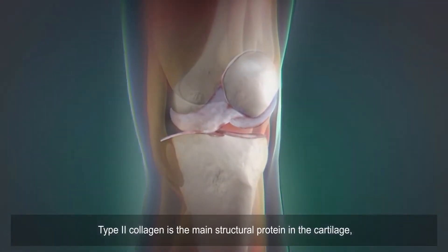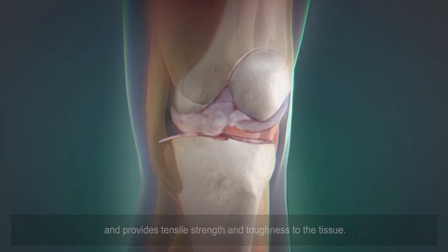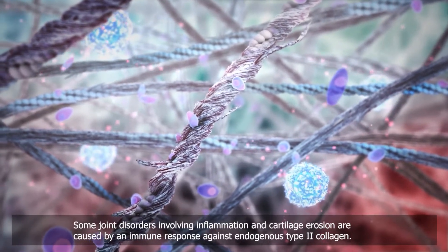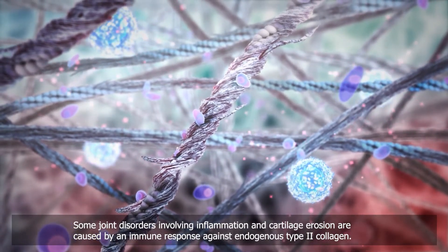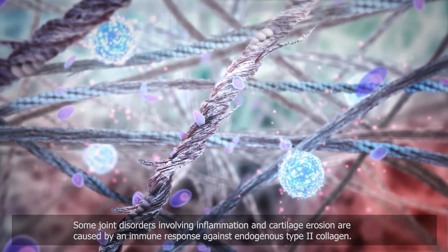Type 2 collagen is the main structural protein in cartilage and provides tensile strength and toughness to the tissue. Some joint disorders involving inflammation and cartilage erosion are caused by an immune response against endogenous type 2 collagen.